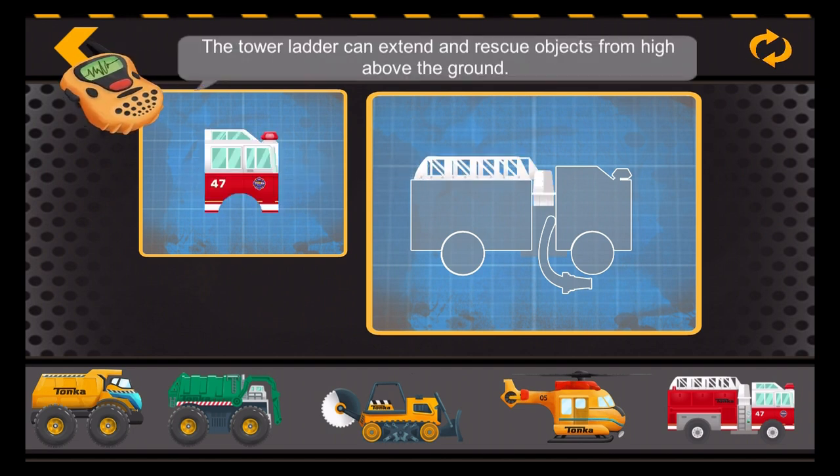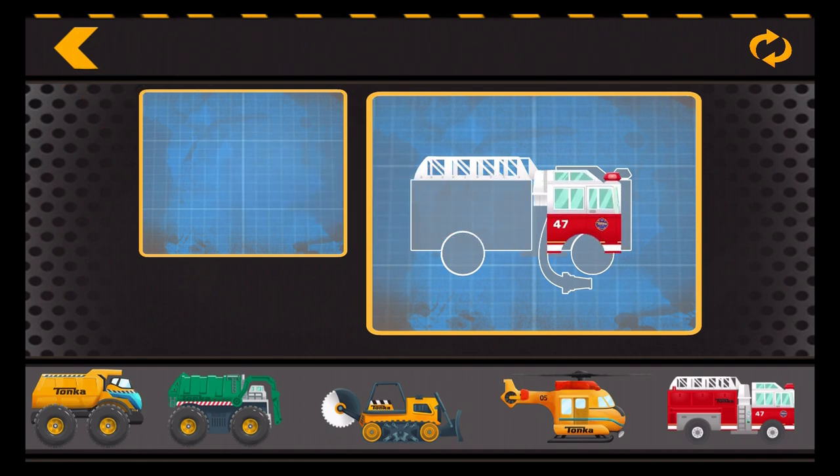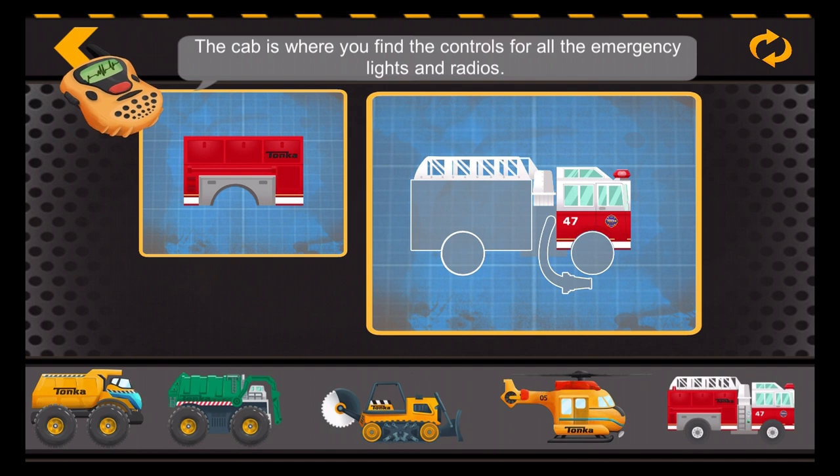The tower ladder can extend and rescue objects from high above the ground. The cab is where you find the controls for all the emergency lights and radios.